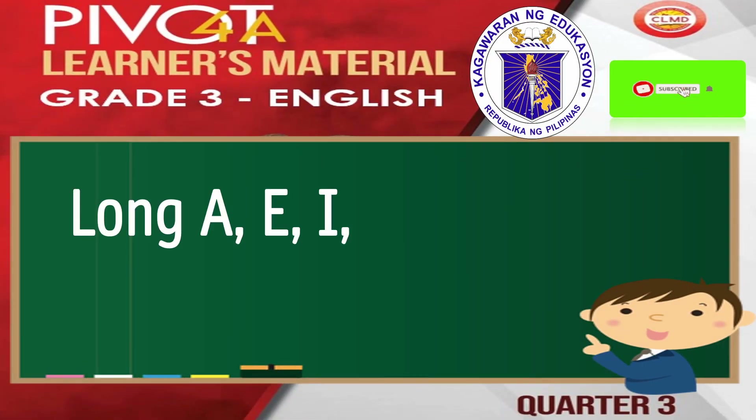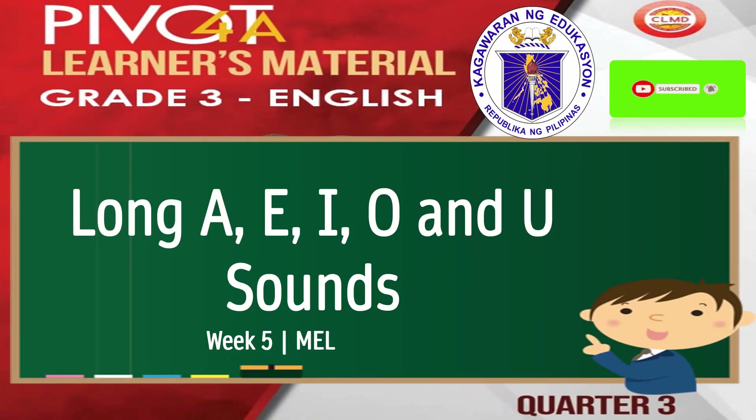Good day, everyone! Today, we will be discussing long A, E, I, O, and U sounds. Together, let's make learning English fun and easy.